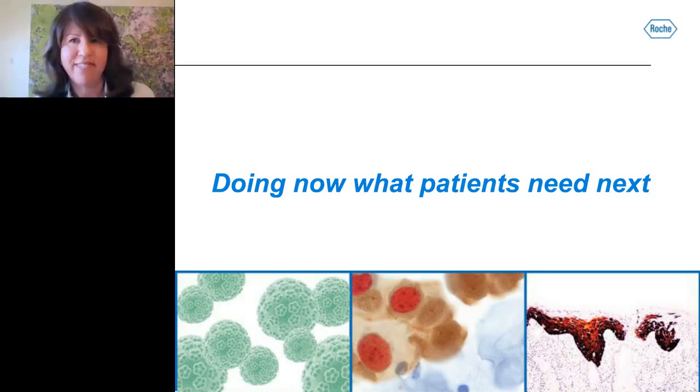Unfortunately, we are out of time. I want to thank the audience for their interesting questions and participation in today's event. Any questions not addressed live will be addressed by the speaker via the contact information provided at registration. For more information, visit www.hpv16and18.com. We would like to thank our sponsor, Roche Molecular Diagnostics, for making today's educational webcast possible. Today's webcast will be available for on-demand viewing through May 10th. See you next time. Goodbye.